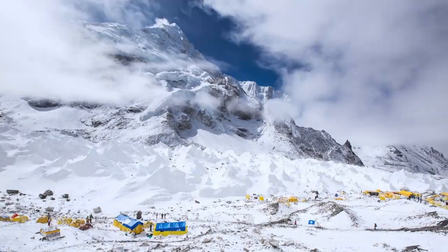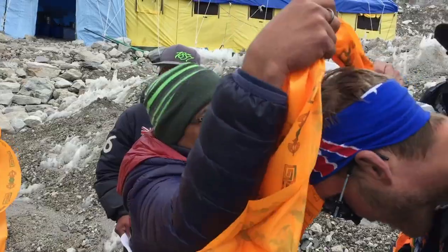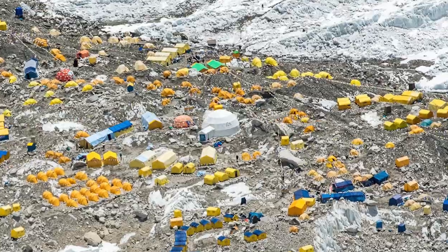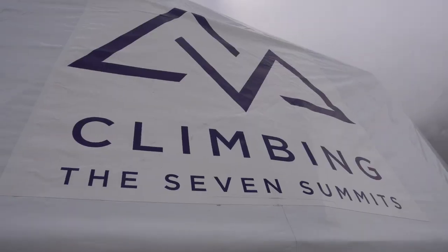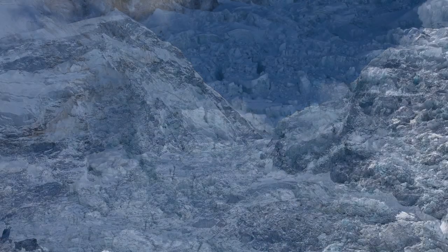Hey guys, at Climbing the Seven Summits we're pretty proud of our Everest Base Camp. Let's take a look around. From the moment that you arrive we want you to feel at home. The heart of Base Camp is our big house, a huge geodesic dome with spectacular views out to the icefall.